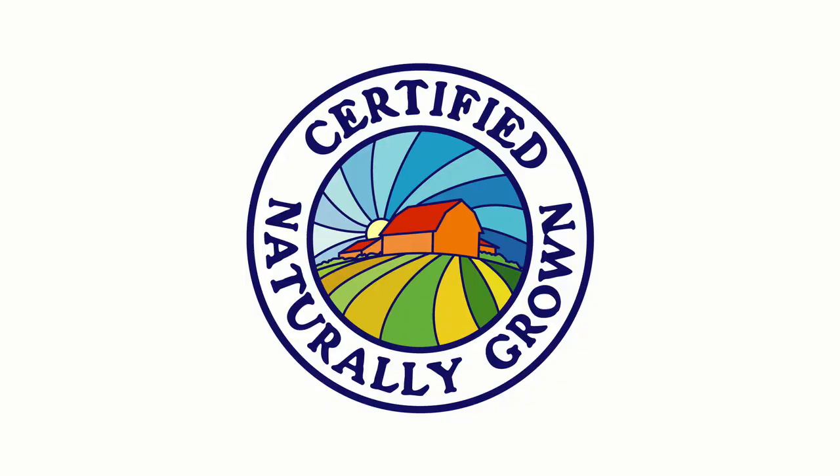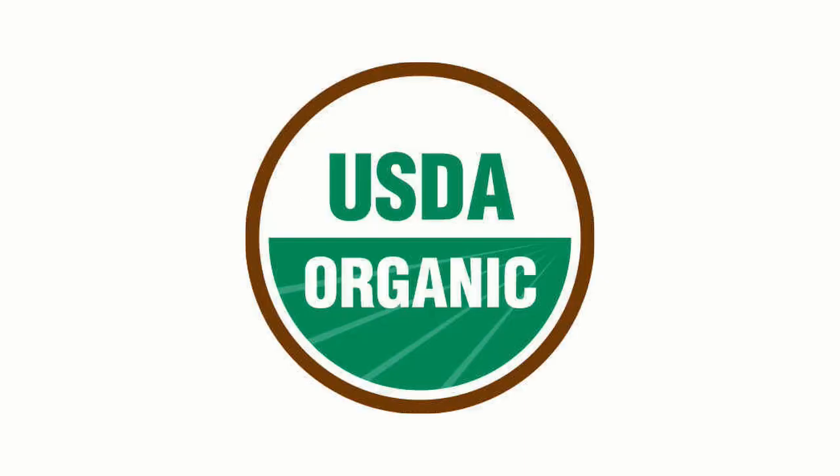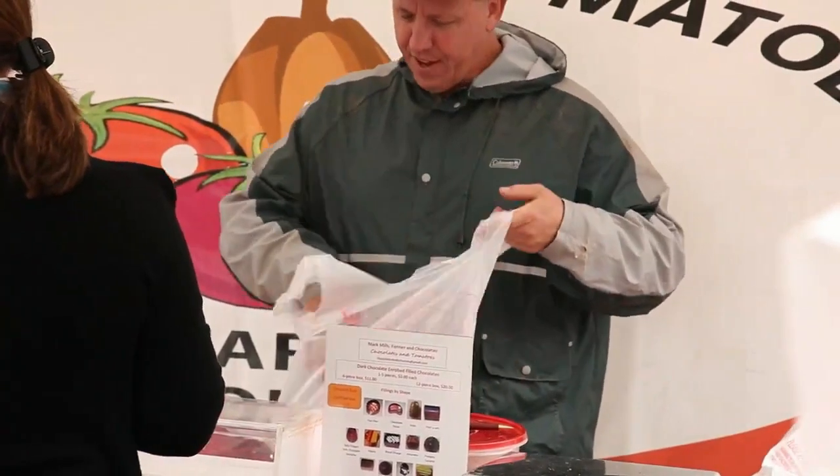Chocolates and Tomatoes is a certified organic farm that specializes in about a hundred and twenty varieties of vegetables as well as artisanal chocolates.